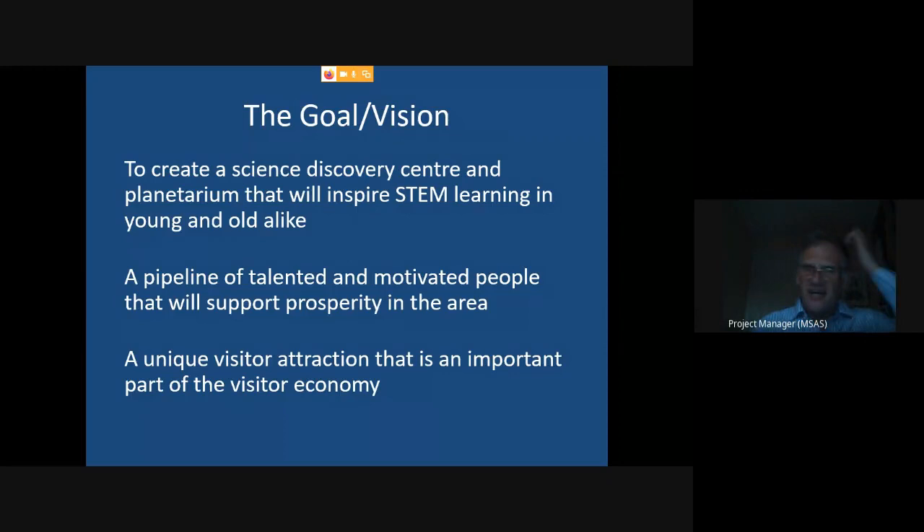These are our goals and vision — being translated into a more formal marketing plan. We want to inspire STEM learning, in the young in particular but all ages actually. Part of the reason is to create a pipeline of talent and motivated people in the area, which is important for local prosperity. Looking at the demographics and future employment prospects, it's really important to have a good cohort of STEM-educated people coming through. And of course it's a unique visitor attraction — I don't think anyone anywhere in the world has converted a reservoir into a planetarium and science discovery centre.